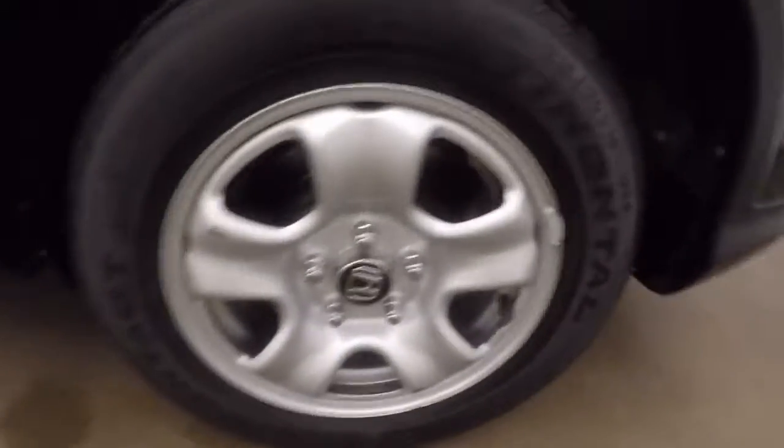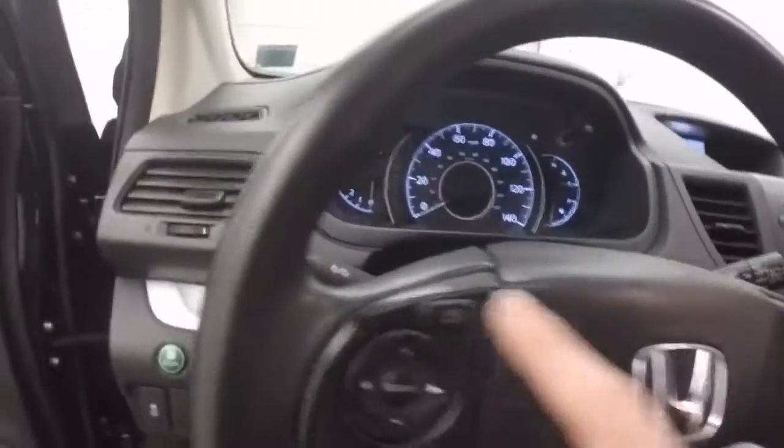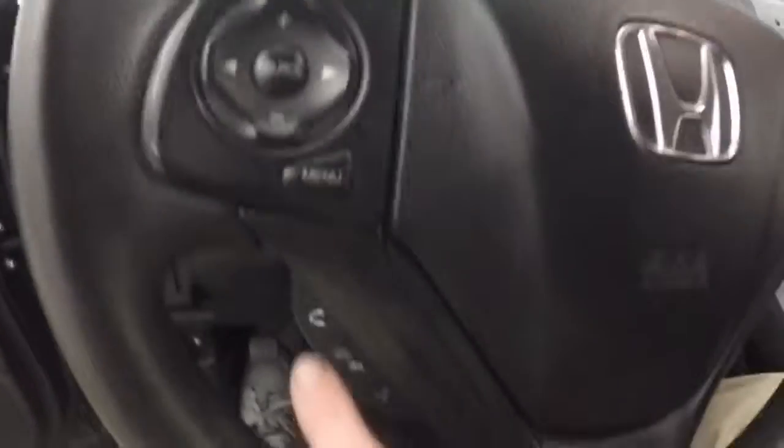Interior is in great shape — nice large interior, plenty of cargo space, seats fold down. Plenty of space up front, all your controls on the door, manual seats, menu controls, and stereo controls.